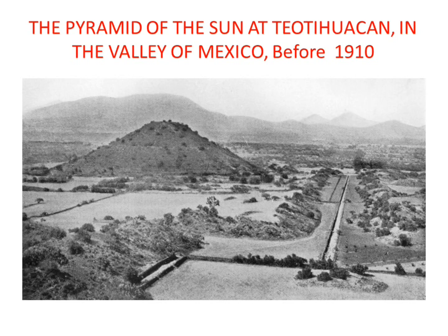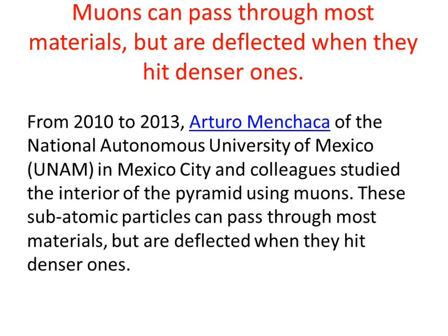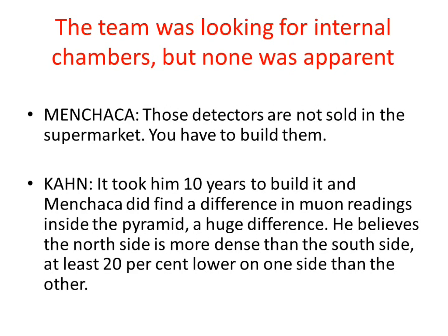Apparently the Pyramid of the Sun in Mexico looked like this before 1910. There's a news story out now — Mr. Menchaca just did a study based on some very high-tech subatomic particles. It took him many years to get approval and then 10 years to build the machine to do this. He's a nuclear physicist, and he determined that the Pyramid of the Sun is in danger of collapsing because of Portland cement concrete.